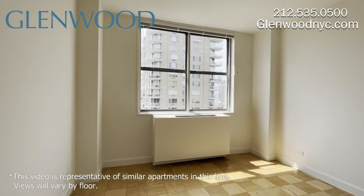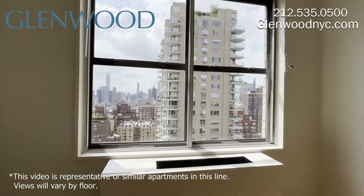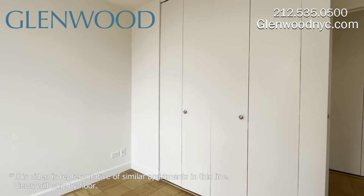The bedroom can fit a queen-size bed, and it also has large windows with that great view. And there's a closet here.